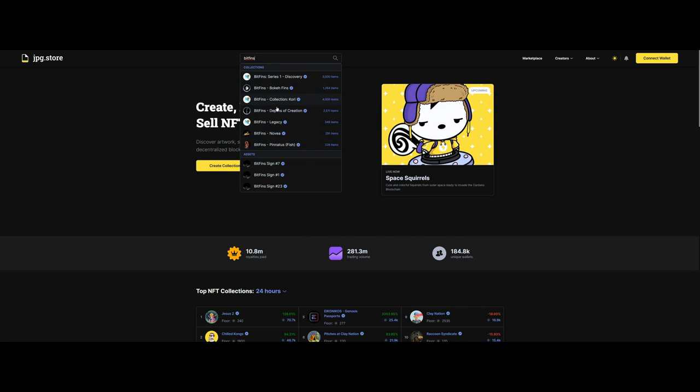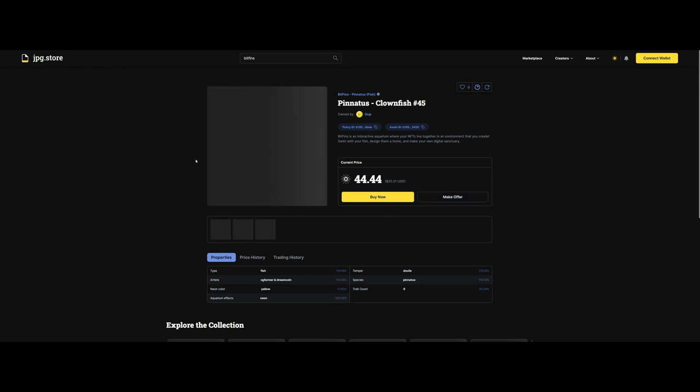On Cardano we use a website called JPEG Store — that's the primary one. Once you go on that website, you search for what you want. If you want to look up the Bitfins and Caveman Aquatics NFTs, you'd type in either 'Bitfins' or 'Caveman Aquatics,' pull up that collection, and see everything for sale and at what price. If a specific NFT you want isn't listed for sale, you can also place an offer.